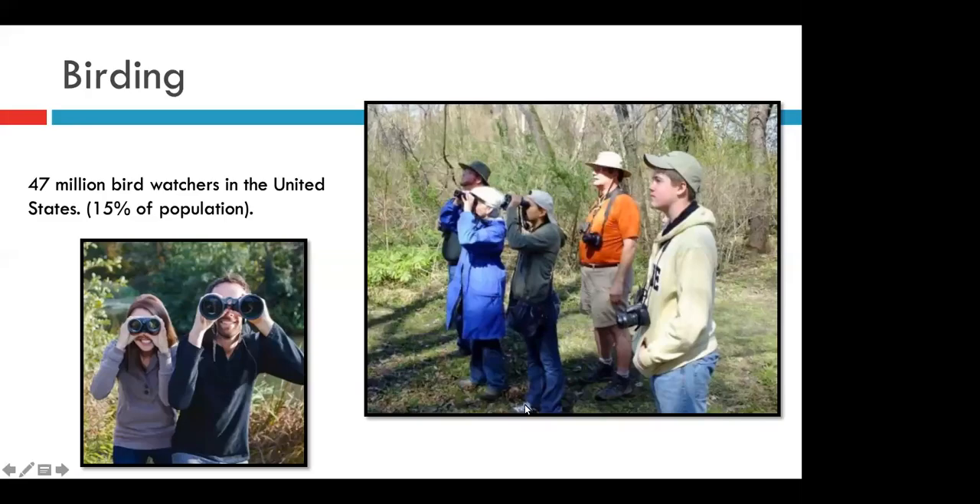Birding these days is more popular than ever. It used to be considered a hobby for maybe the elderly or the really nerdy, but today there are more than 47 million bird watchers in the U.S. — about 15% of the population. This is a surprisingly large hobby, constantly growing in popularity among all age groups, especially after the pandemic when people were looking for excuses to go outside.